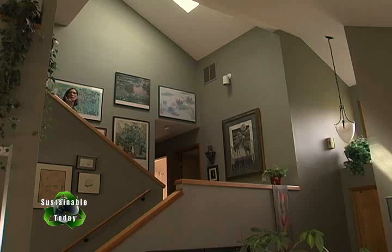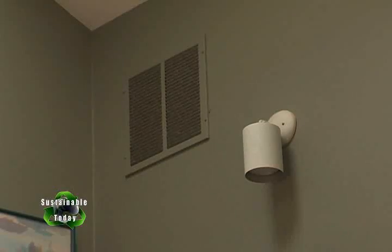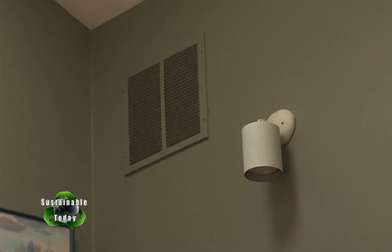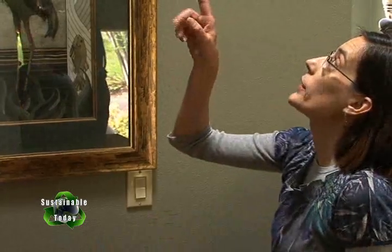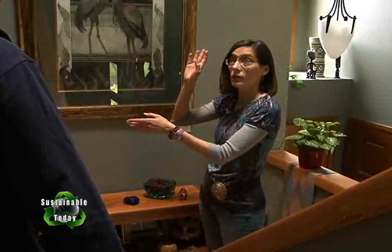They move on to discuss the fireplace. On the way, Sean checks a cold air return and says it looks to be in a good position. Jean points out two remaining incandescent light bulbs she hasn't switched to compact fluorescents yet. Sean says he can install them today as part of the visit, right now.